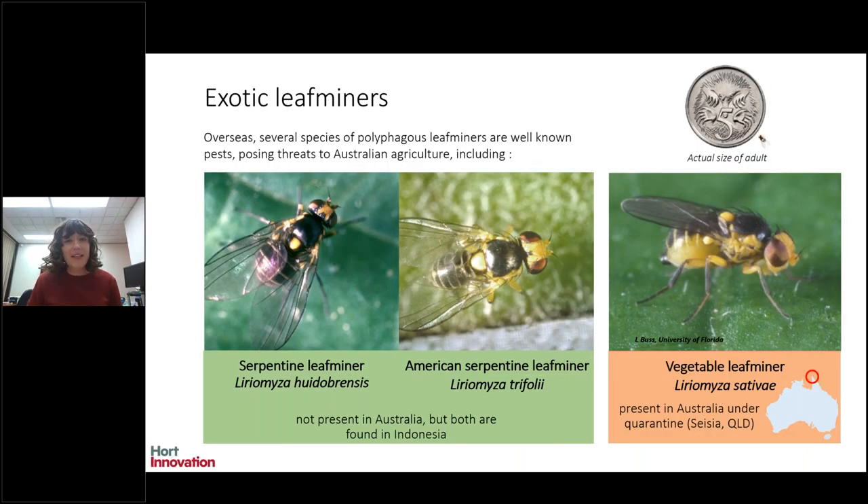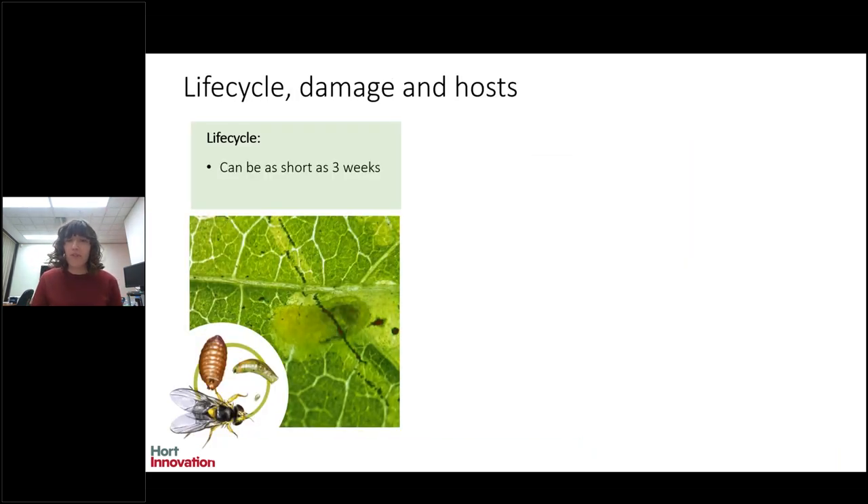As background on this pest, the vegetable leaf miner is part of a group called exotic polyphagous leaf miners. They're well known overseas for their really broad range of crops that they affect and they pose a threat to Australian agriculture. They include a few species of highest risk: Liriomyza huidobrensis and Liriomyza trifolii, neither of which are present in Australia but are as close as Indonesia. It also includes the vegetable leaf miner, or Liriomyza sativae — we call it VLM — which as of 2015 is present in Australia, though under quarantine within the far north tip of Cape York Peninsula. All of these pests look very similar — small black and yellow flies about one to two millimetres — and they all have very similar life cycles with four stages: egg, larvae, pupa, and adult. It's a very short life cycle, and they can have many generations within a growing season.